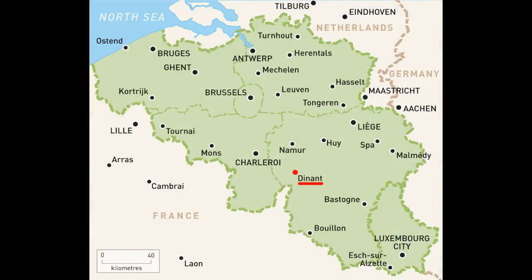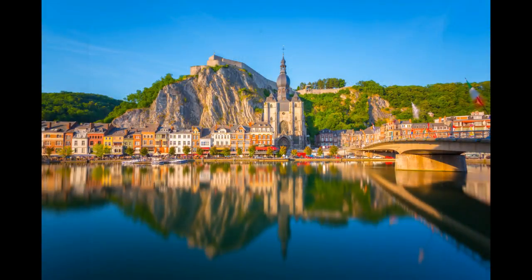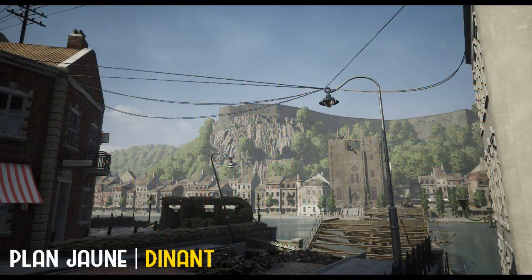Malé malebné městečko ve frankofonní části Belgie. Mezi 12. a 15. květnem 1940 se zde odehrála důležitá bitva, během níž se Němcům podařilo udržet jedno z dobytých předmostí před řekou Mazou a mohli pokračovat ve svém sprintu na západ.